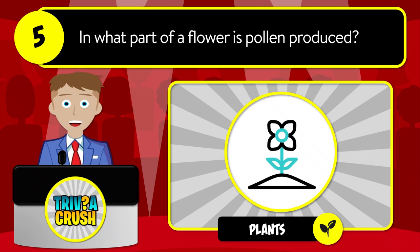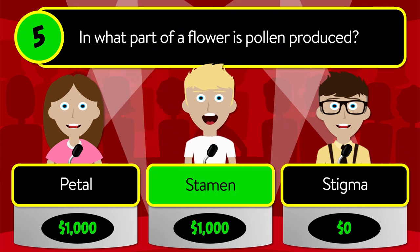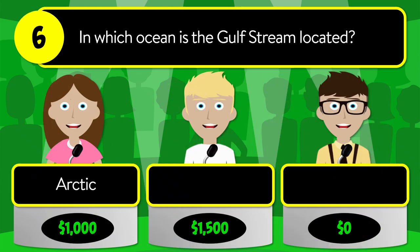Is it petal, stamen, or stigma? The correct answer is stamen. Question number six: in which ocean is the Gulf Stream located? Is it arctic, Pacific, or Atlantic?